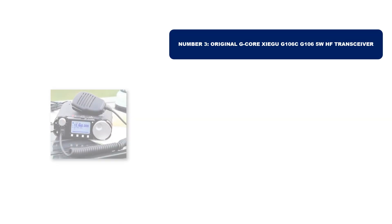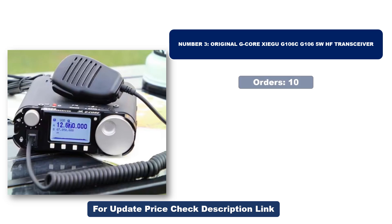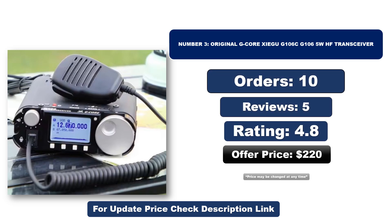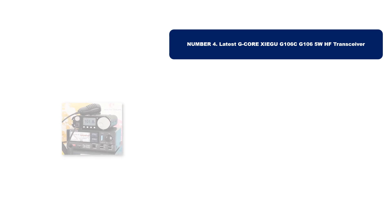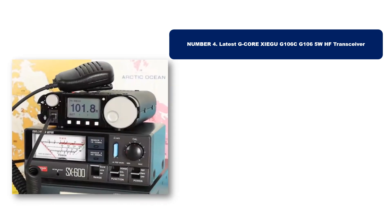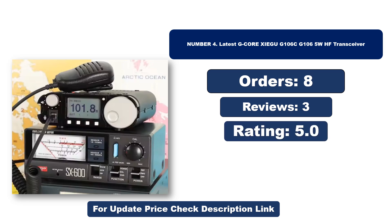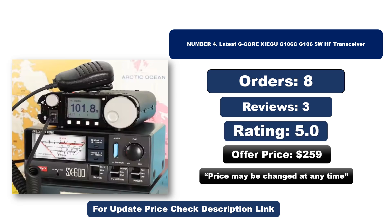Number three: this is the best quality product on the market. Orders, reviews, rating, price — but price may be changed at any time. Number four is another best quality product. Orders, reviews, rating, price — but price may be changed at any time.